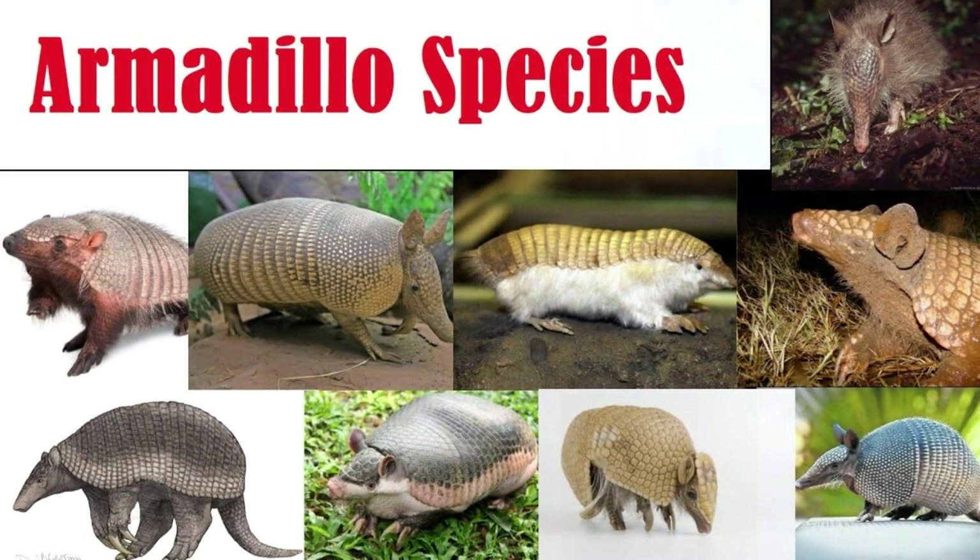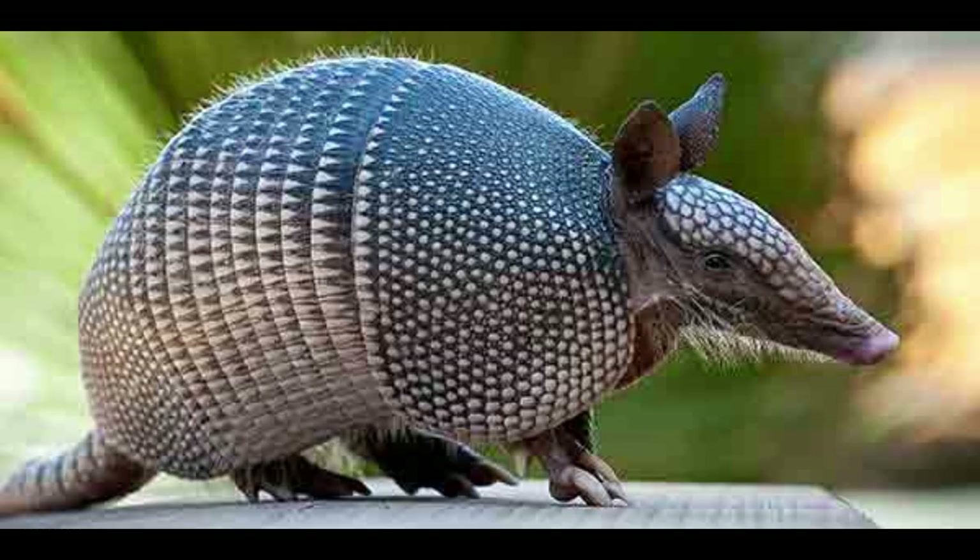There are over 20 species of armadillo found everywhere from South America all the way up to the lower part of the United States. They come in a variety of shapes and colors, but one distinguishing factor among a lot of the species is the number of bands, and that informs their name a lot of times. Here we have the nine-banded armadillo, the only one found in the United States. As you can see, there are nine distinct segmentations along its midsection — that's why it's called the nine-banded armadillo.